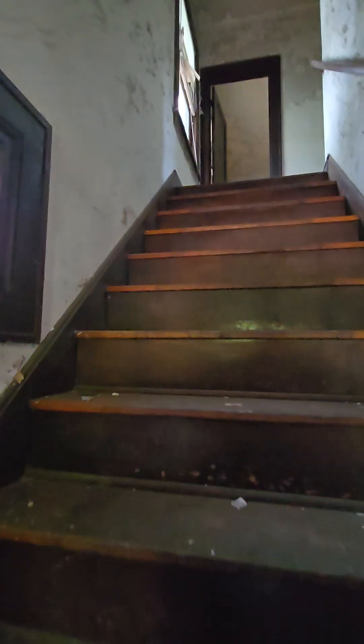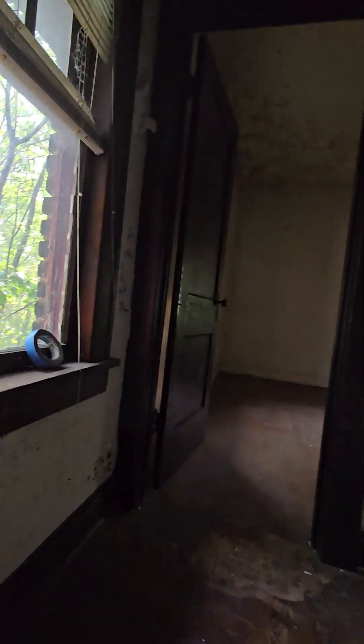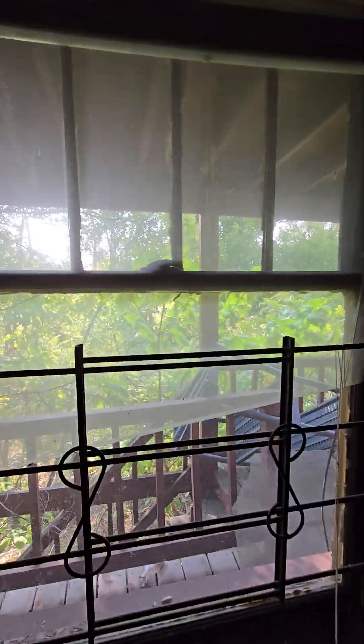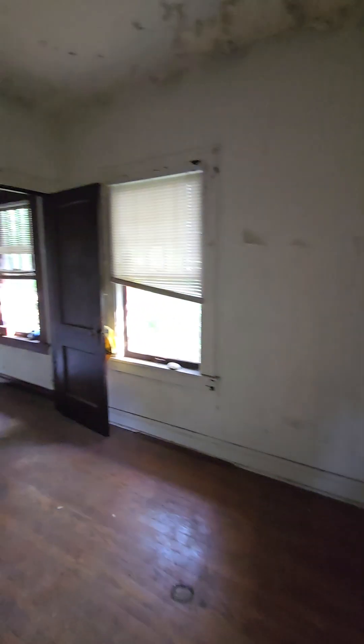Kitchen, bedroom. Upstairs. A lot of light paint. Glad I'm bringing this in. Definitely a jungle in the backyard.